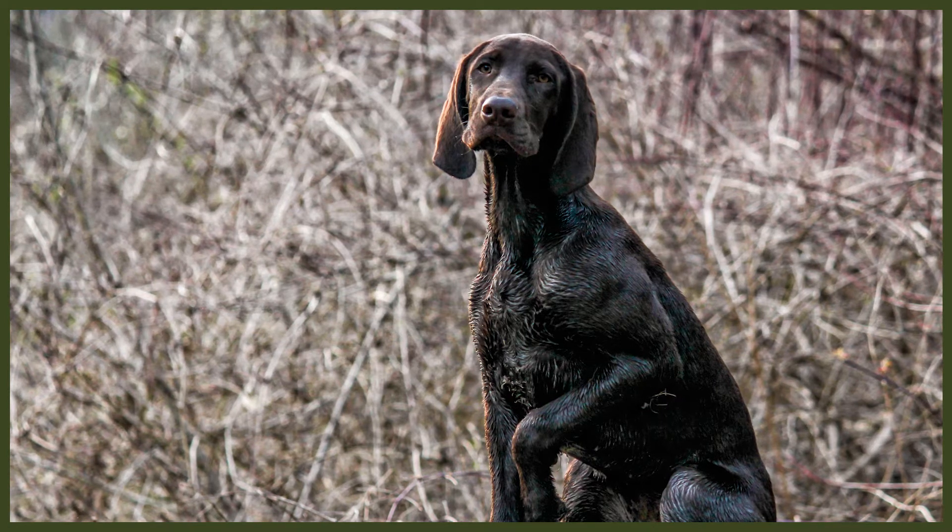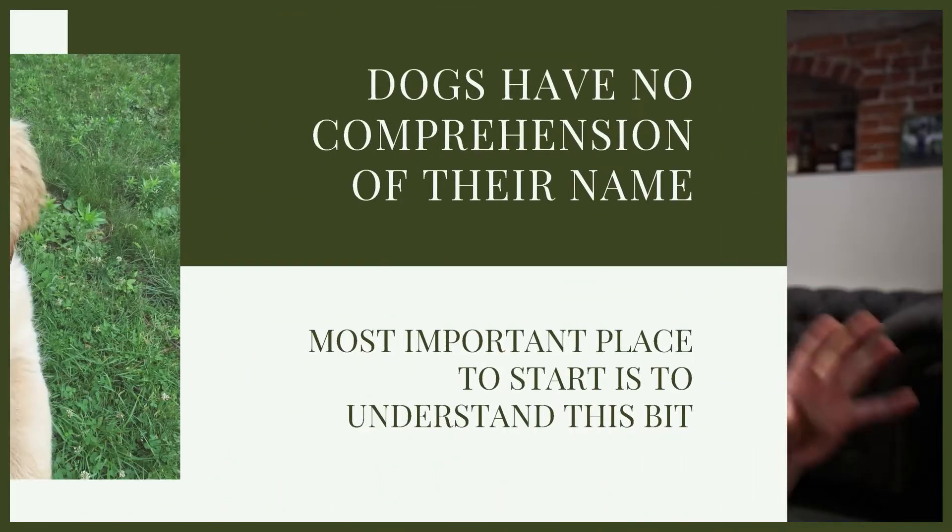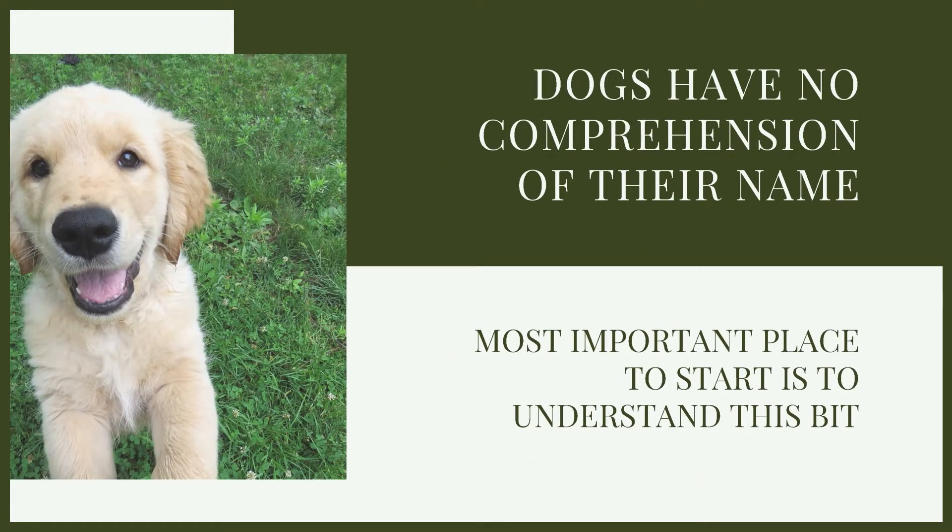What we absolutely must start with when it comes to teaching a puppy its name — so that it's an effective tool we can utilise every single day — is an excellent comprehension and understanding that a dog has no comprehension that it has a name. Even the best obedience trainer in the world can't teach a dog to understand the concept of having a name. A name to a dog is nothing more than an additional command.